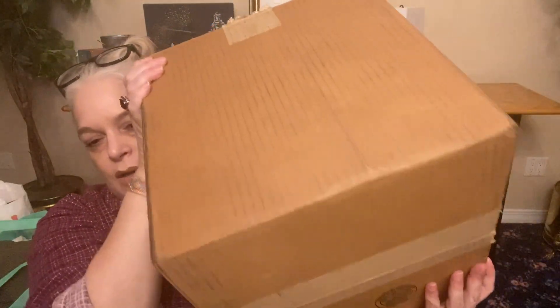Welcome back, everybody. This is Carrie. You're watching Carrie T. Says. I have a box here from Goodwill — a blue box. I think it's a denim box.